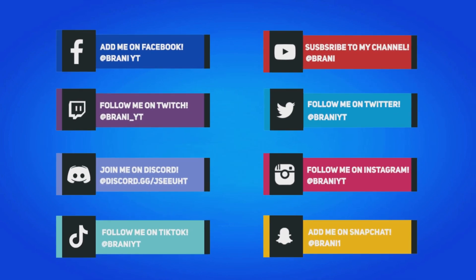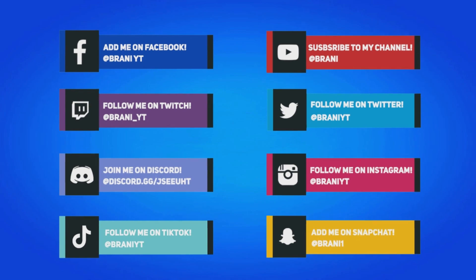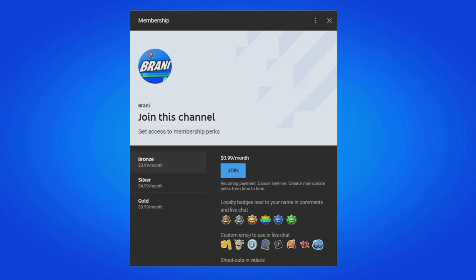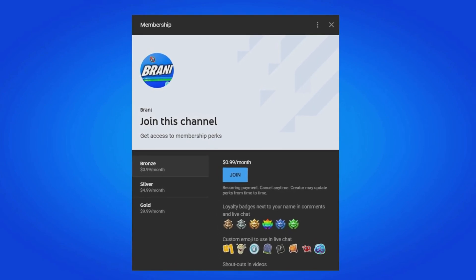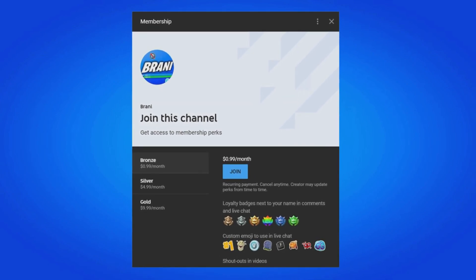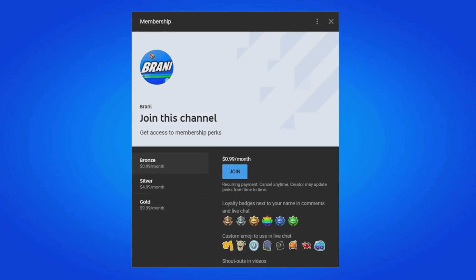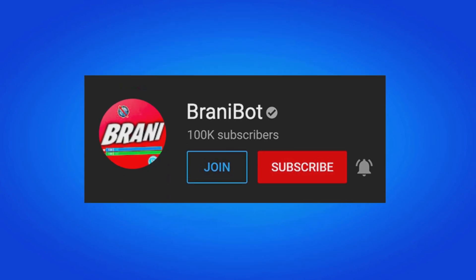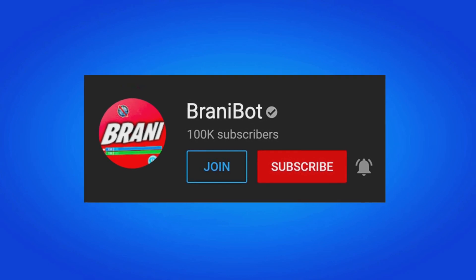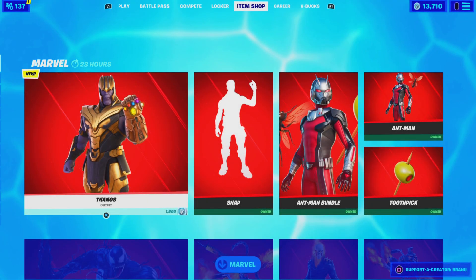To stay updated with more Fortnite news, follow my social medias on Instagram, Twitter, and Snapchat, as I do most of my gifting giveaways over there. A huge appreciation to all my channel members — click the link in the description to become a member and get loyalty badges, custom emojis, and exclusive perks to play games with me or appear in future videos. I also launched a second channel, BrandyBot, where I keep you up to date with release dates for skins, bundles, and packs.